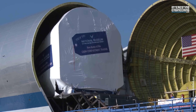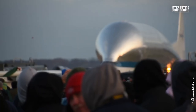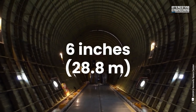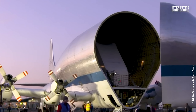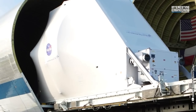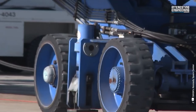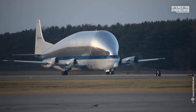First introduced in the 1960s, the Super Guppy played a crucial role in NASA's Apollo program, transporting Saturn rocket stages and spacecraft parts. Its hinged nose allows for easy loading, and despite its unusual shape, it remains a reliable workhorse for oversized cargo. NASA continues to use a modified version today, proving its incredible utility in aerospace logistics.